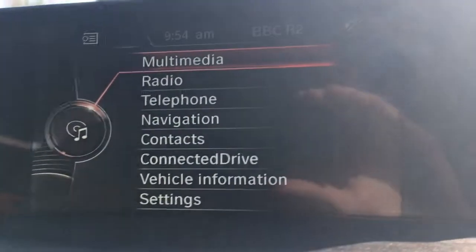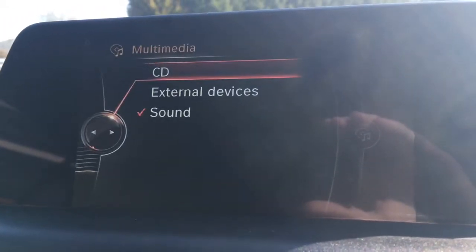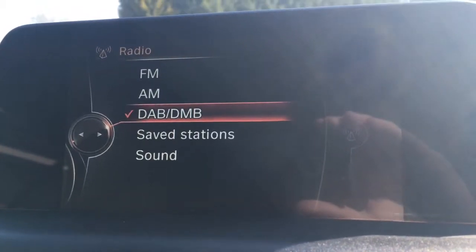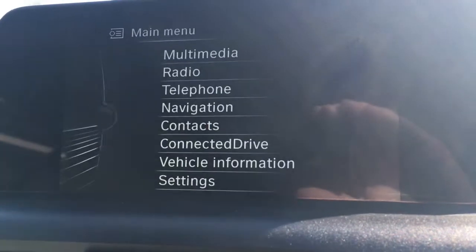If we just go over to the screen up here, everything is laid out very, very nicely indeed. We've got multimedia for any external media devices, radio — as you can see we've got DAB digital radio as an option. Should you wish to connect a device and use the Bluetooth, you've got the telephone option just there.